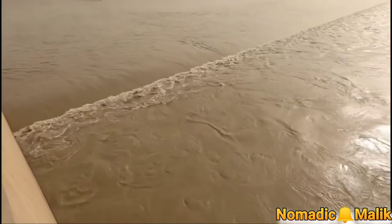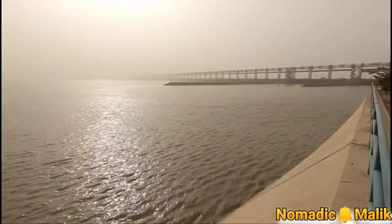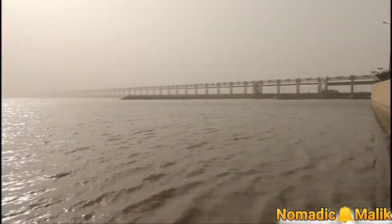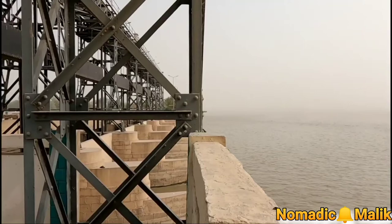The water is flowing with its power and noise. I am very happy to see the flow of water. The weather is also good today. When the sun shines on the water, the river begins to offer a beautiful view.